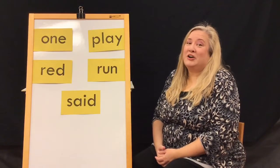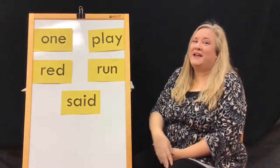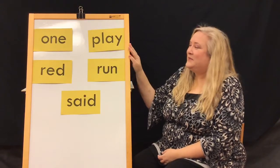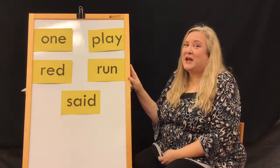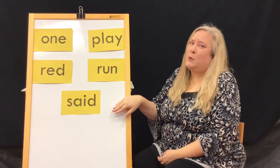Let's talk using our sight words — let's use each word in a sentence. The word one: I have one sister. The word play: I love to play outside. The word red: I love red strawberries. The word run: my brother and I run together. And said: my mother said to be home for dinner.